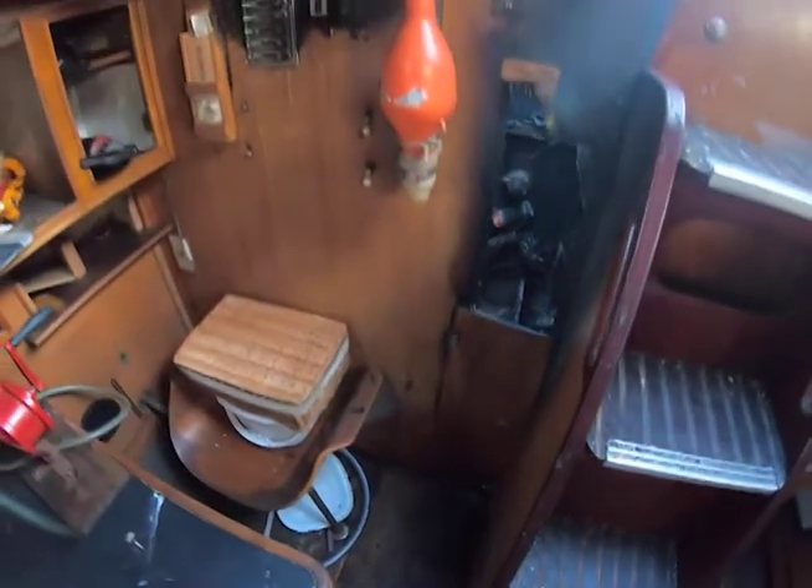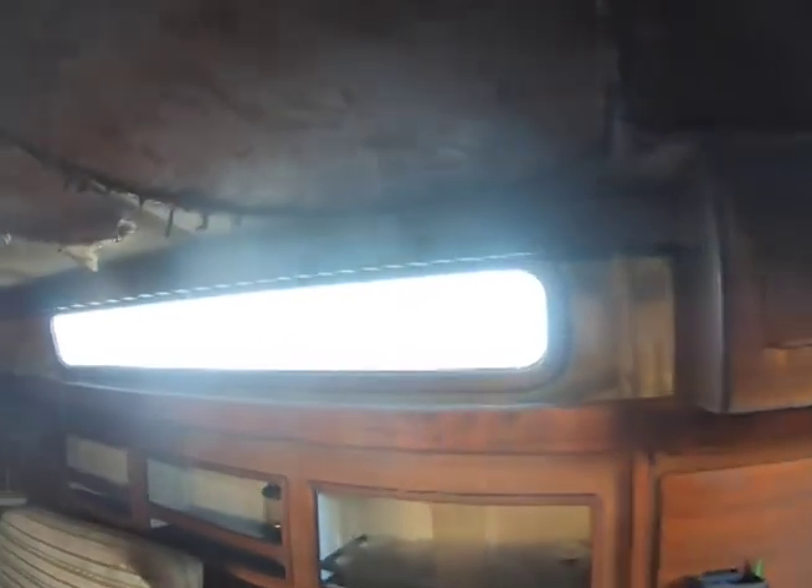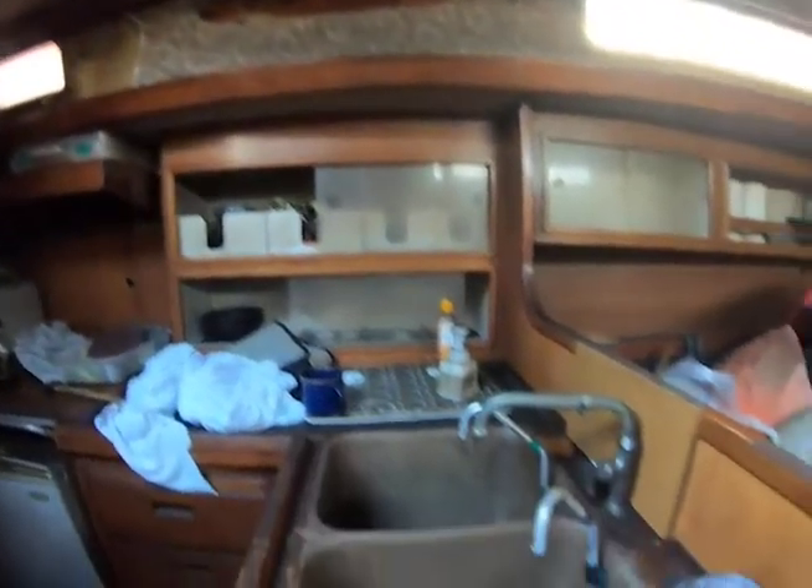He said the engine room had burned and the engine was unusable. Here, take a look at the headliner that was burnt, scorched.